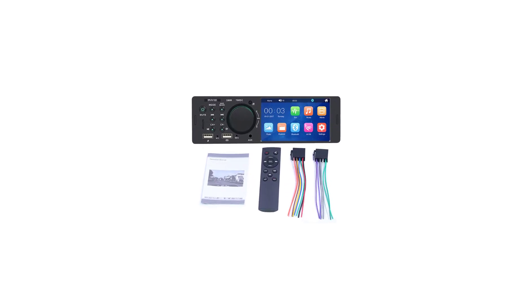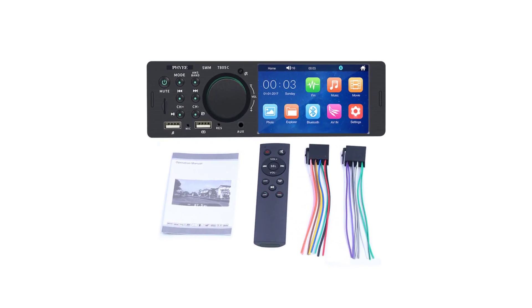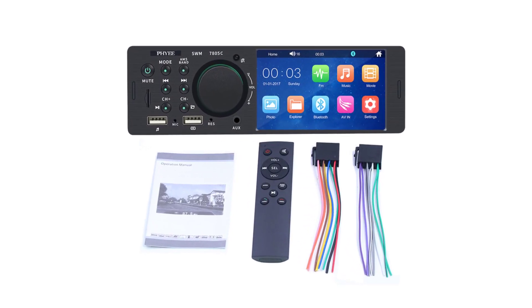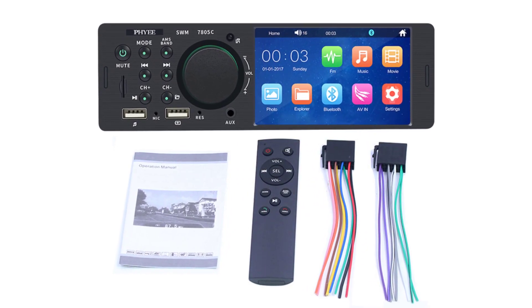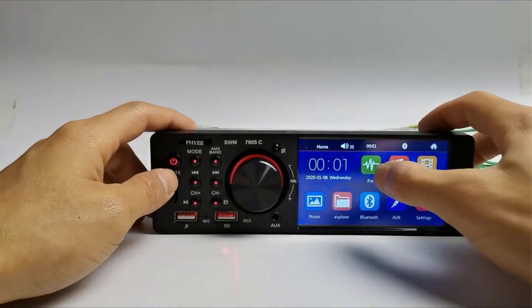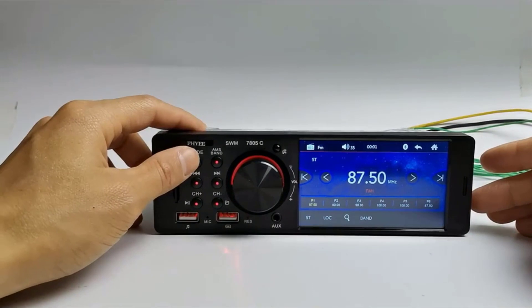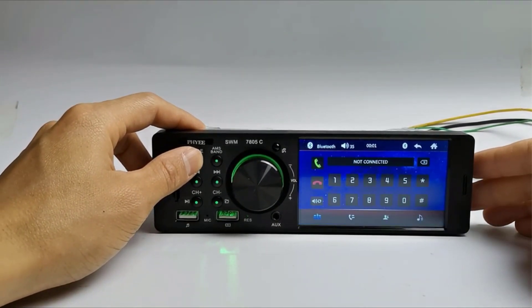Installation is straightforward, fitting seamlessly into most 1 DIN car slots. The sleek design enhances the aesthetics of your car's interior, and the touchscreen adds a modern touch to your dashboard. In conclusion, the Touchscreen Car Radio 1 DIN Bluetooth Music Hands-Free excels in providing a sophisticated and connected driving experience, with its user-friendly interface, seamless Bluetooth connectivity, and exceptional audio quality — a worthy upgrade for any driver.